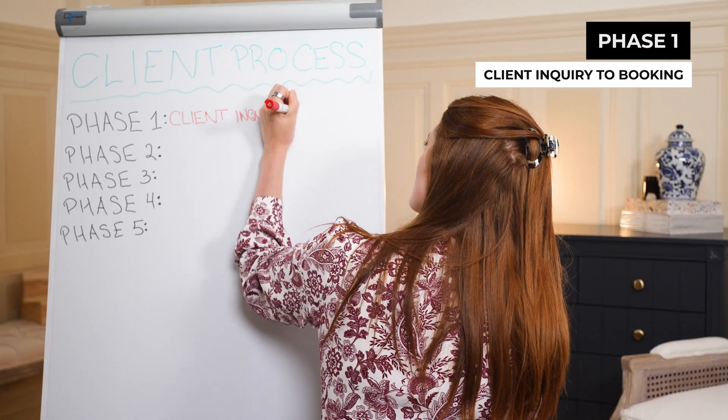Phase one: client inquiry to booking. If you would like a PDF with each phase and all of the steps in each phase, there's a download in the links below that you can grab with all of that.